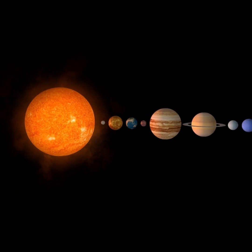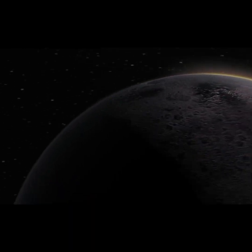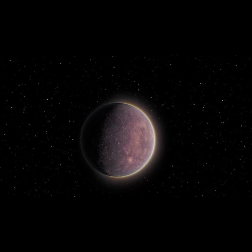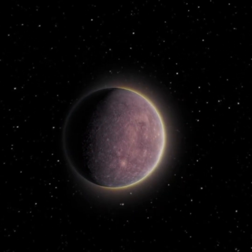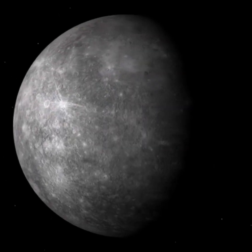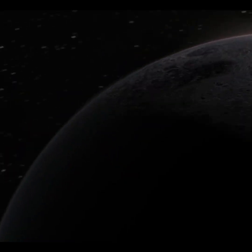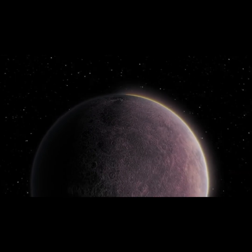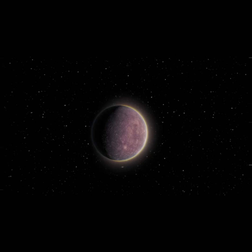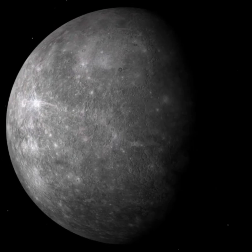Now, let's visit the closest planet to the sun, Mercury. Mercury is the smallest planet and the fastest, zipping around the sun in just 88 days. Because it's so close to the sun, it gets very hot during the day, hot enough to melt some metals. But at night, it cools down a lot and becomes freezing cold. Mercury's surface is covered in craters, just like the moon. It doesn't have any moons of its own, but it's always racing around the sun, showing off its speed.